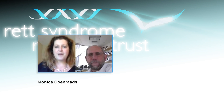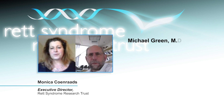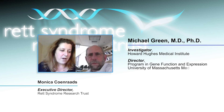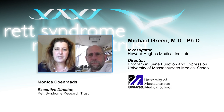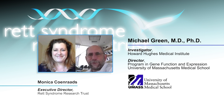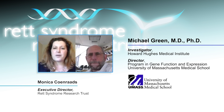I'd like to welcome our listeners today. I am joined by Michael Green, who is an investigator of the Howard Hughes Medical Institute and Director of the Program for Gene Function and Expression at the University of Massachusetts Medical School. We're going to be talking with Dr. Green today about research ongoing in his lab that was just published in PNAS, the Proceedings of the National Academy of Science Journal in July.